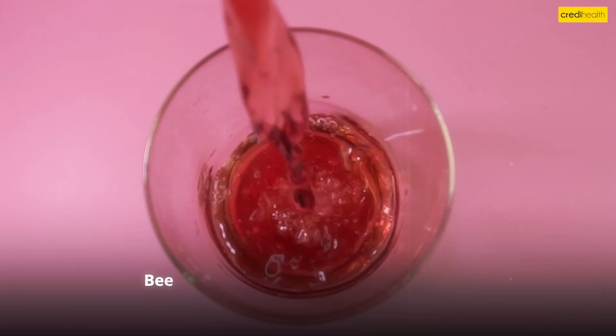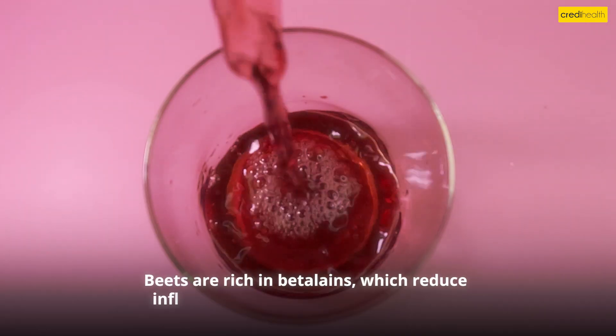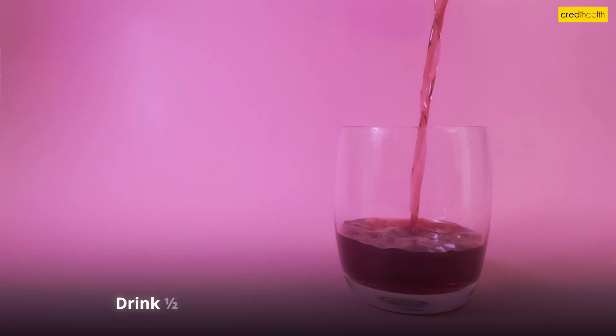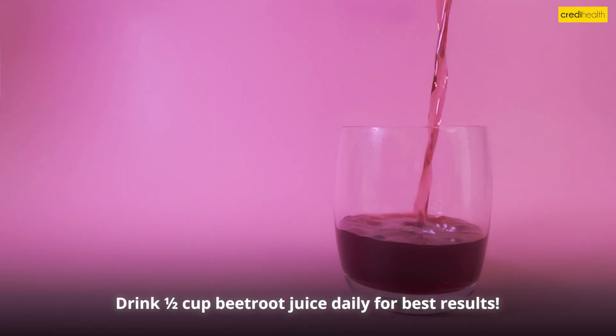Number five: Beetroot juice. Beets are rich in betalains, which reduce inflammation and help purify the liver. How to use: Drink half a cup of beetroot juice daily for best results.